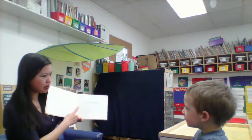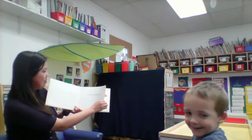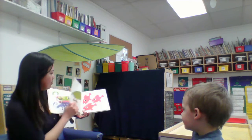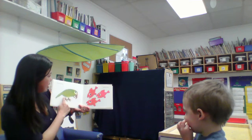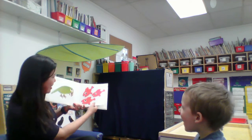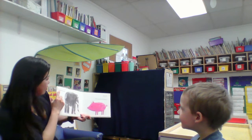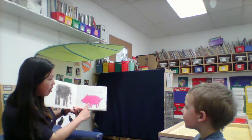What do you think this book will be about? A chameleon? Parrots are green. Goldfish are red. Elephants are gray. And pigs are pink.